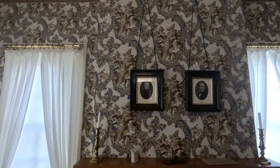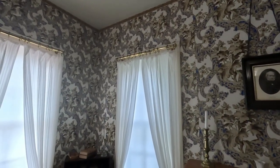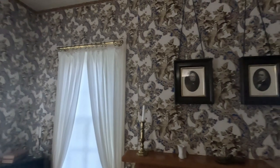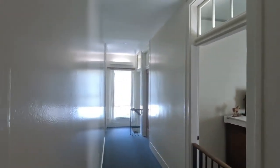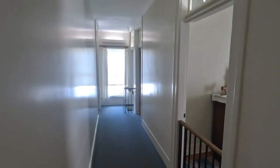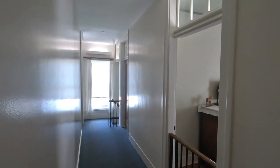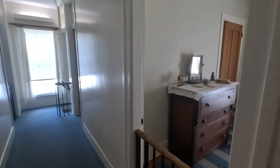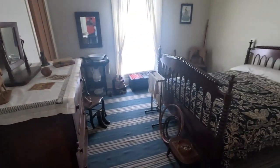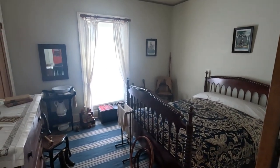The interesting thing about the wallpaper is it is the only original pattern we have in the house. We know this because when the house was undergoing renovations, they found remnants of it. These openings above the doors are called transom windows — they allow air to circulate through. You can shut the door and still have some airflow, and have your privacy.